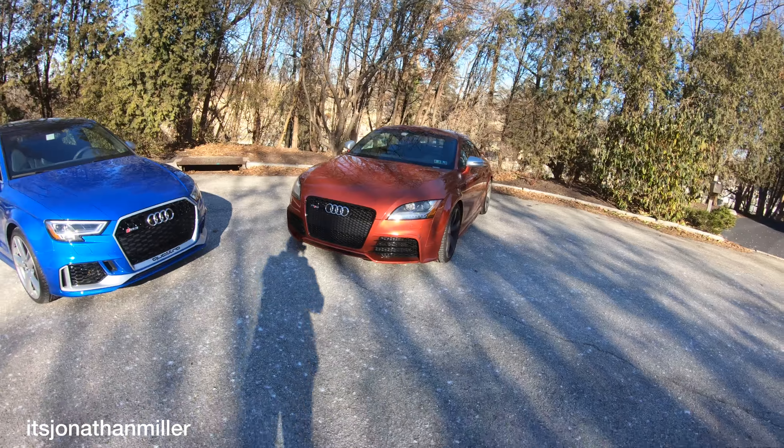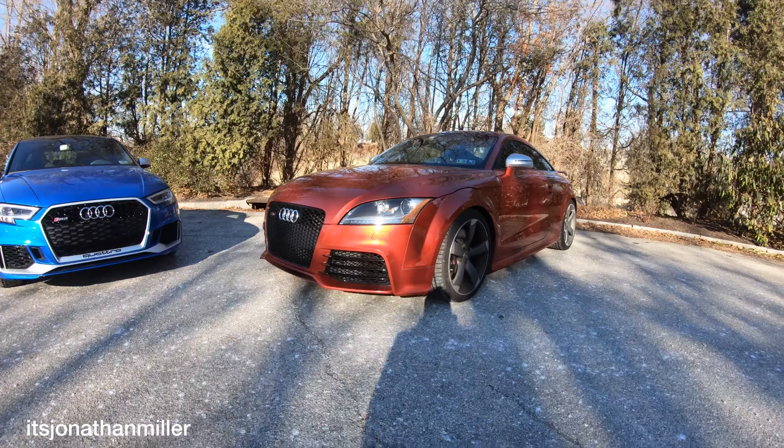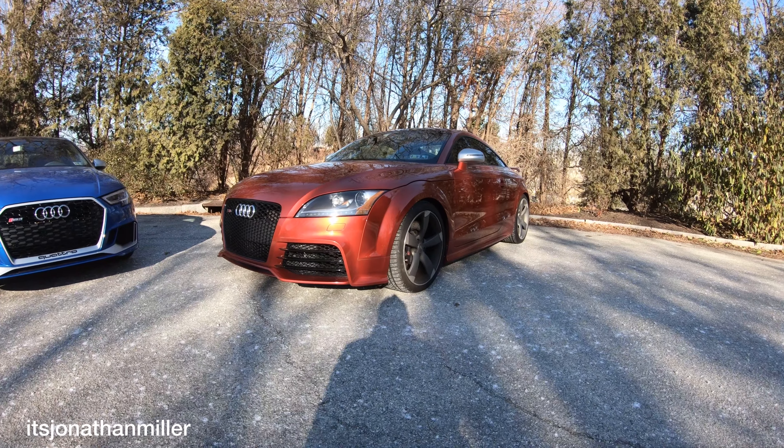Good afternoon YouTube. It is about 12 degrees with the windchill in the suburbs, the mainline of Philadelphia, but it is sunny and I'm super stoked. We've got two Audi RS cars here — this is a 2012 Audi TT RS.